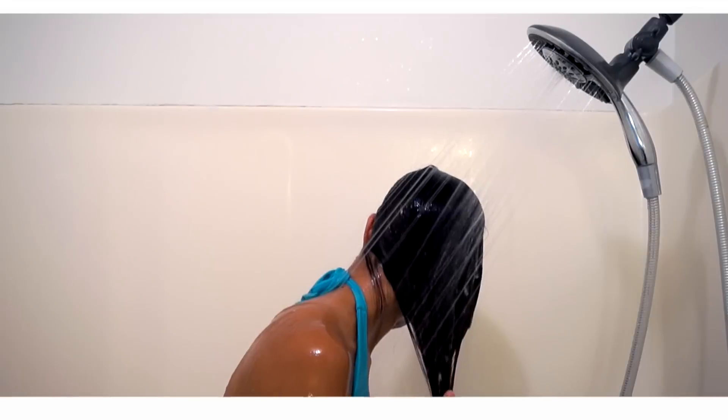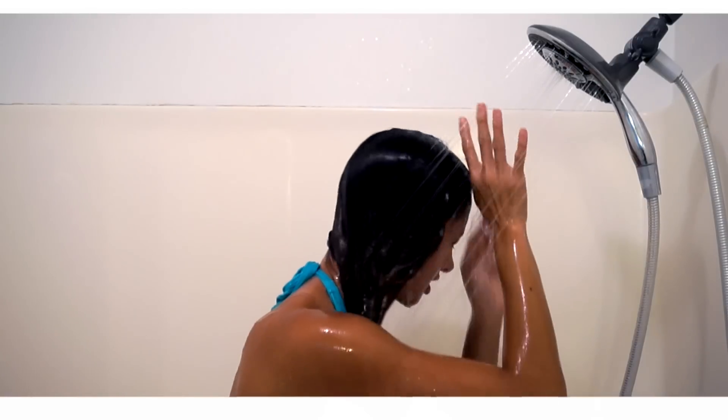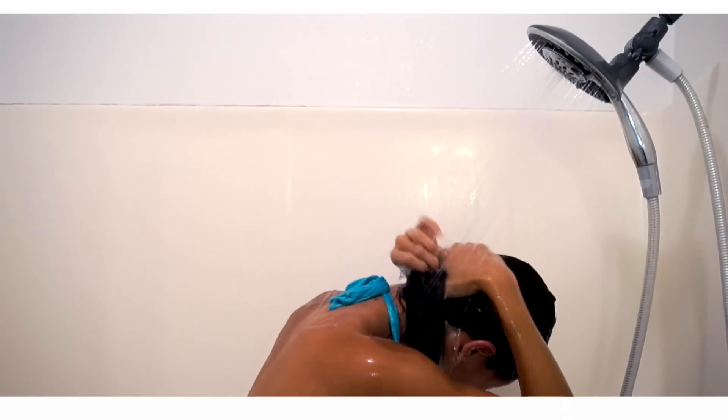When you wash it out, be sure to wash it out to the side — that way it doesn't get on your back. It makes your bacne non-existent if you have that problem.